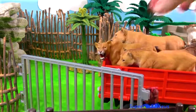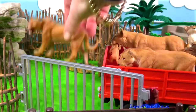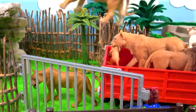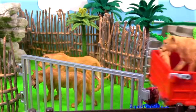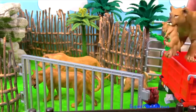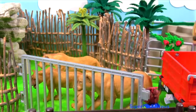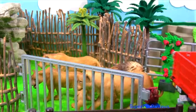First of all, the lion family arrives. The lioness, and another lioness, and a cub. Another lioness with a cub. And the male lion. Let's get them into their enclosure.